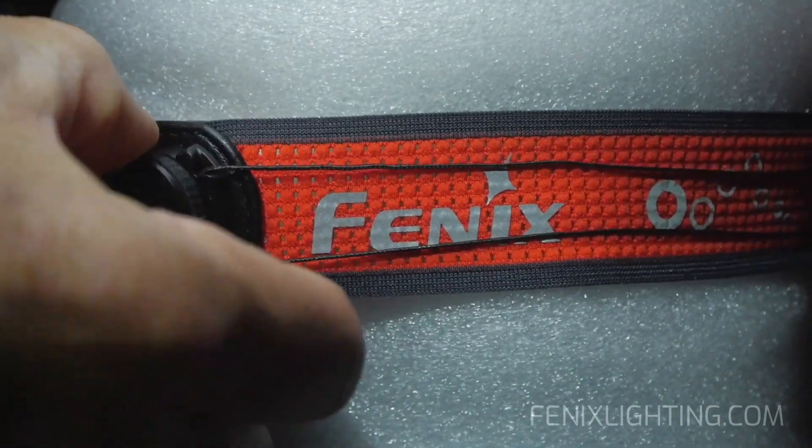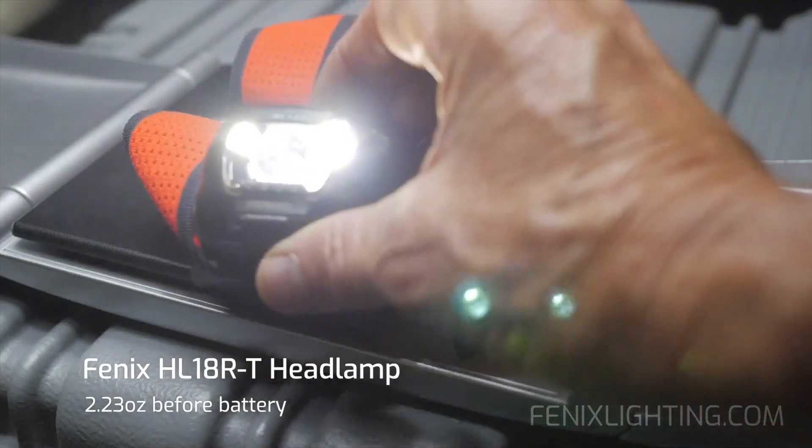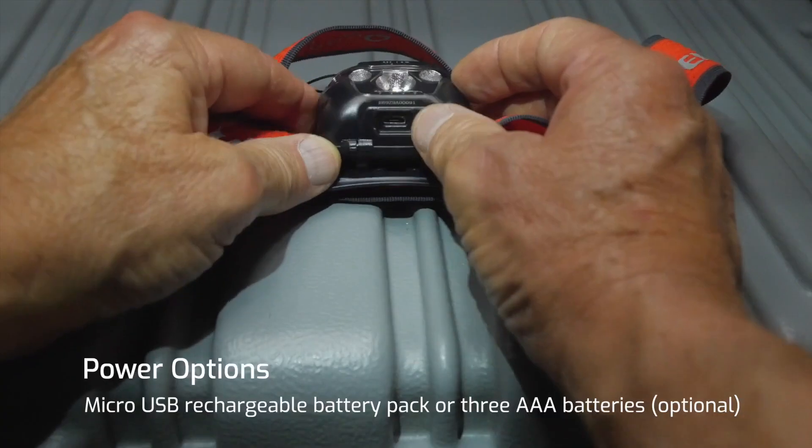Few bands can match the personalized fit. And because weight matters, the Phoenix HL18RT clocks in at 2.23 ounces before battery. This headlamp is well balanced with a 60 degree tilt to save neck strain.